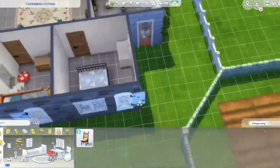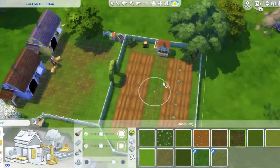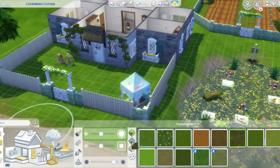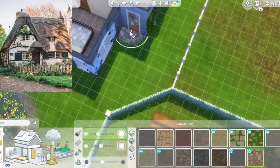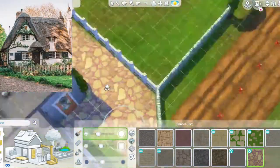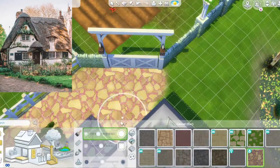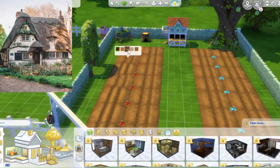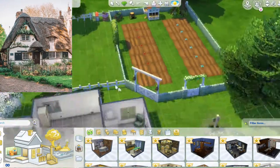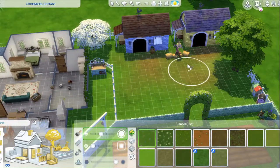Hello my beautiful buddies. Welcome to a Cottage Living inspired speed build. This will be in Veronaville in my save file. It's kind of based off an image I found on Pinterest, so it's inspired by it — not meant to look like it 100%. Also a little bit inspired by Taylor Swift's Folklore and Evermore albums because I was listening to them and just feeling the vibes.